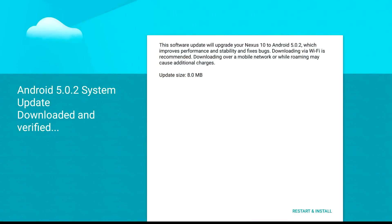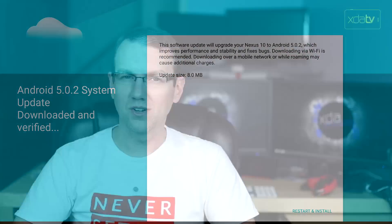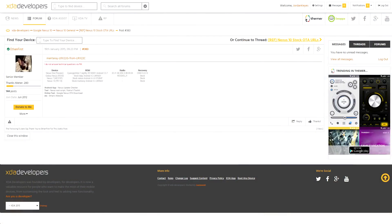As a follow-up to an earlier story, Google has finally rolled out the Android 5.0.2 update to the Nexus 10 over the air. Unfortunately, the factory image update they made available earlier actually wipes your device, so this OTA is a much better option. I received the update earlier on my device, and it came in at a whopping 8 megs, so if you haven't gotten it yet, you're really not missing much. If you just cannot wait for that 8 meg update, though, the download has been made available.